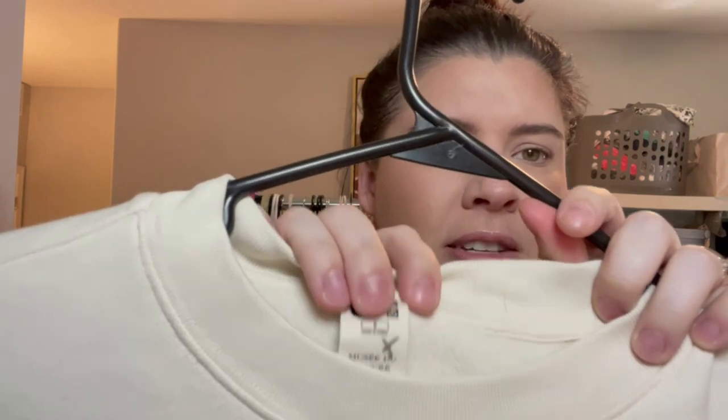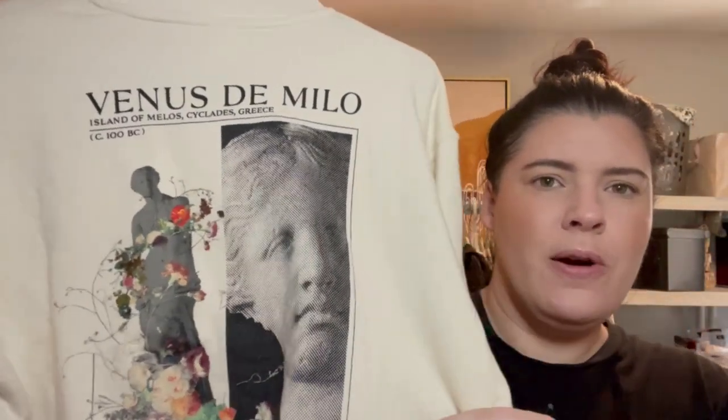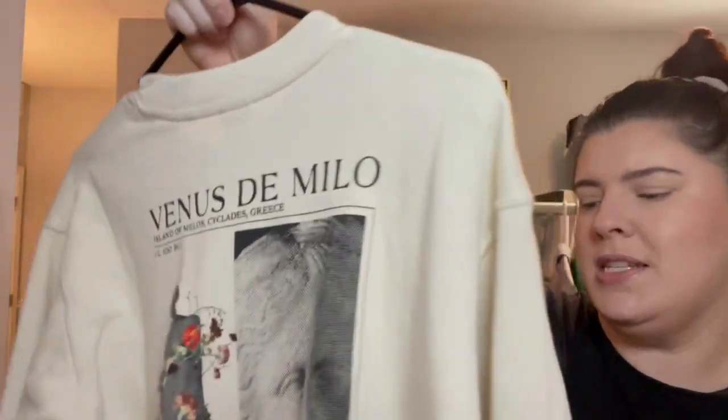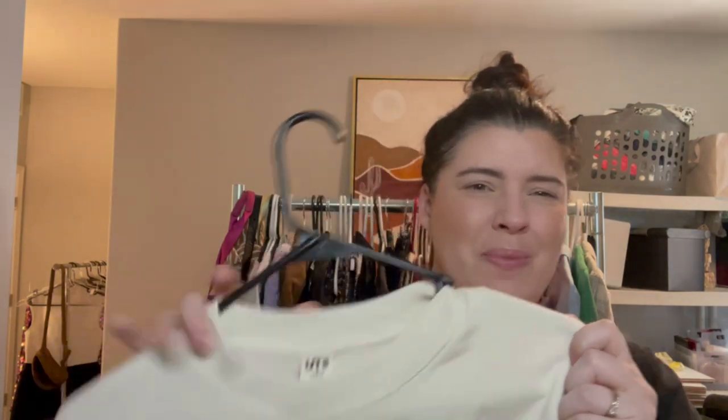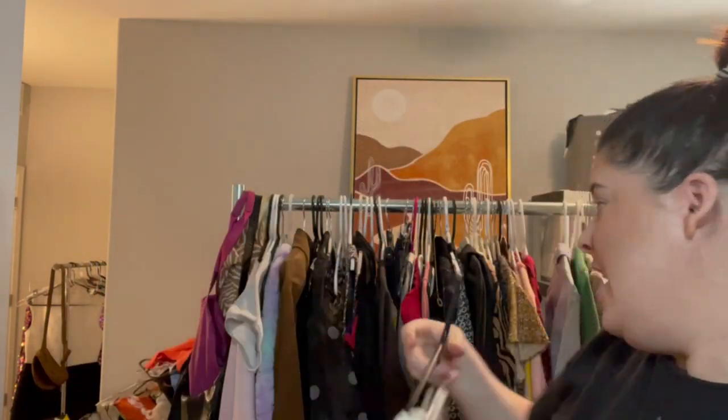Next piece — not a brand I typically pick up but I thought the print was interesting. This is a Uniqlo size small sweatshirt, but what's interesting is it was a collaboration with the Louvre in France — it's the Venus de Milo with really cute floral details added. When I looked it up, the model wore a size small and it looked oversized, but this one looks more fitted. I checked and it's not kids.